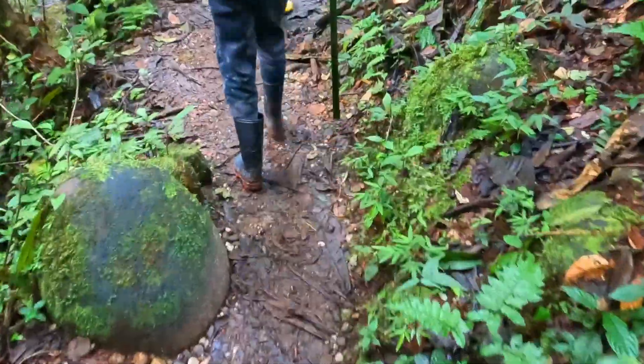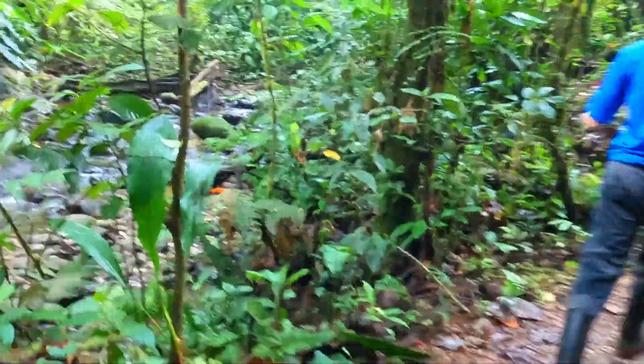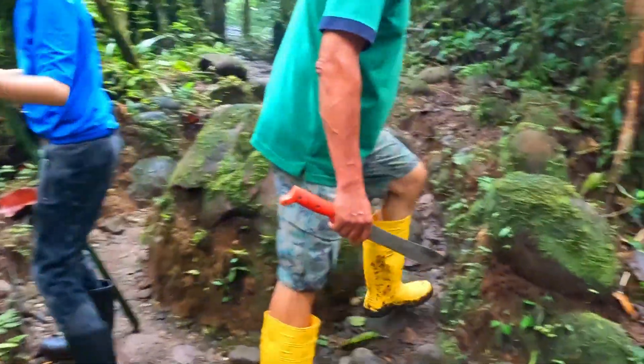Now we just need to follow — we're basically following the river. Oh, this water is green from the waterfall. All we need to do is follow this.